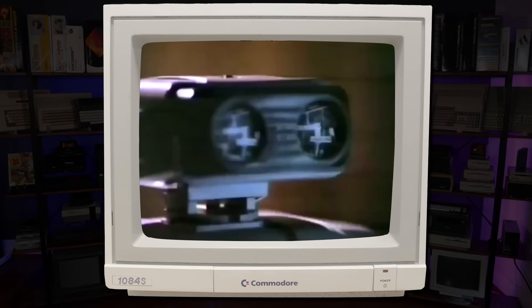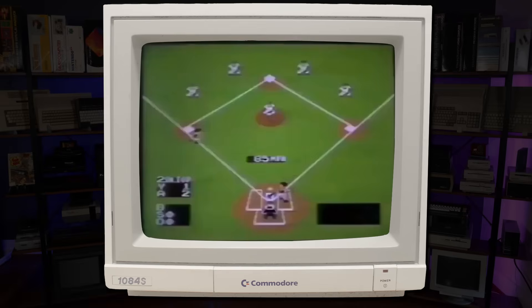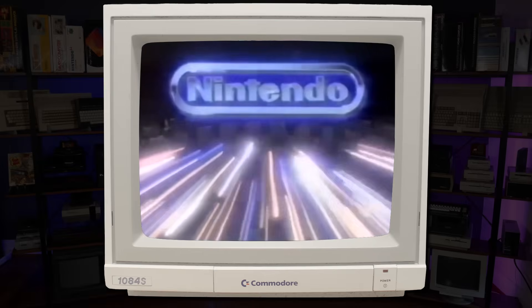I was only nine when the Nintendo Entertainment System launched here in the U.S., and I'd never wanted anything so badly in my life. Plenty of my friends had one, but I was never so lucky. With games the likes of which had never been seen before outside the arcade, the console is etched upon my memory as the greatest of all time. But was it really the best? I think it's time we pulled back the curtain and found out.